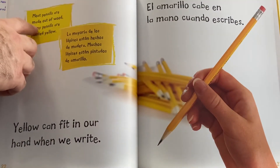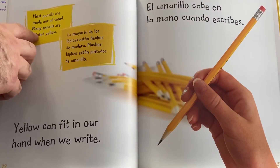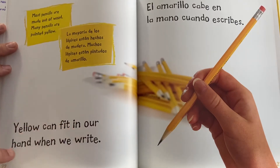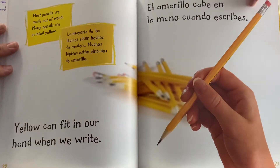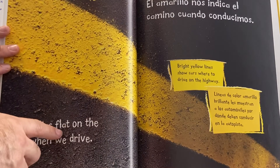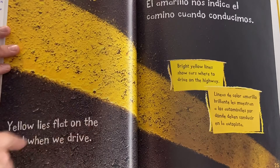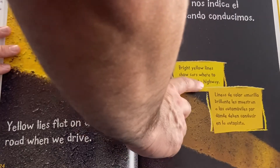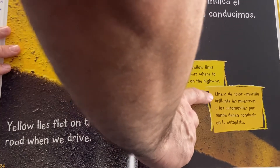Most pencils are made out of wood. Many pencils are painted yellow. Yellow can fit in our hand when we write. Yellow lines lie flat on the road when we drive. Bright yellow lines show cars where to drive on the highway.